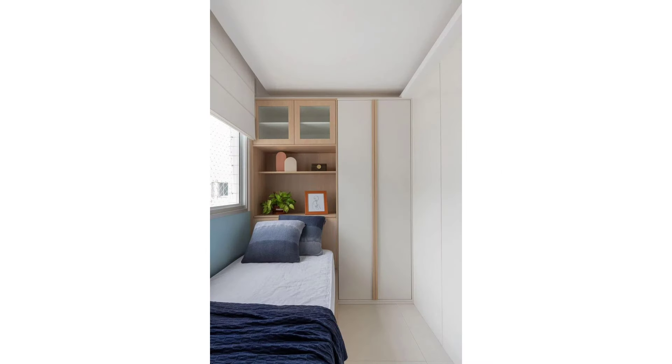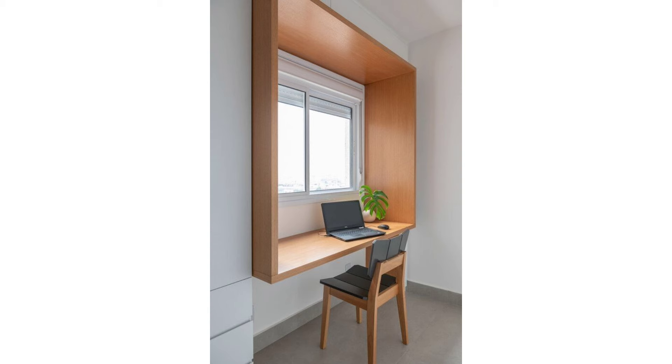And even better, pocket doors slide right into the wall when not being used, taking up much less space than swinging doors.